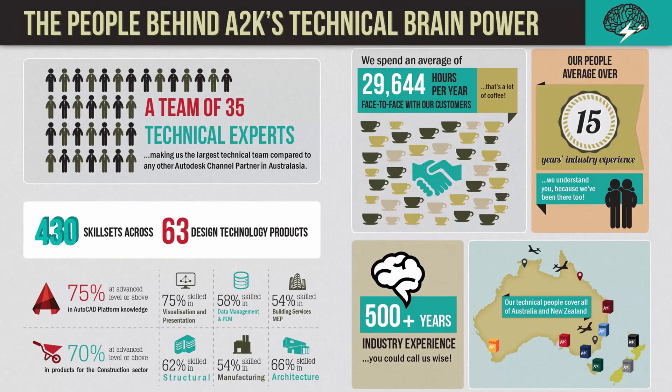ATK has a diverse and experienced team across the entire business, but this being a technical session I'd like to make particular note of the technical team. All technical staff are industry experienced, typically specialising in one or two areas, which results in having a diverse level of knowledge across the entire team.